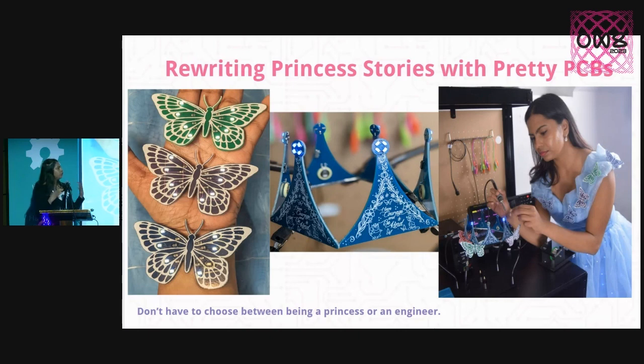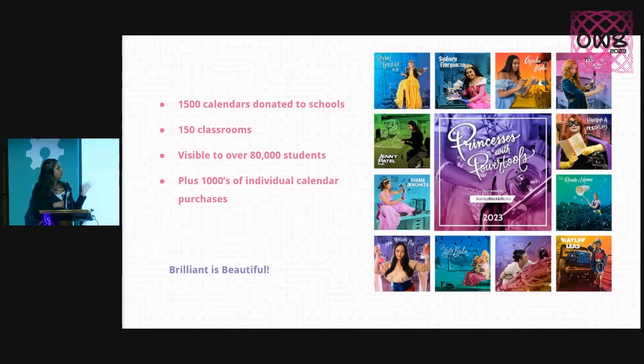I made pretty butterfly PCBs to put on my dress and wear a crown — showing Cinderella building her own crown — to spark curiosity in kids: what is that sparkly thing, how can I make it? Women in STEM got to show their careers in this fun way using princesses as backstory. We donated calendars to schools that were viewed by 80,000 students, mostly Title I schools, so kids who don't usually get exposed to engineering careers got to see this in a very friendly, approachable way.